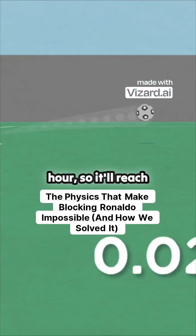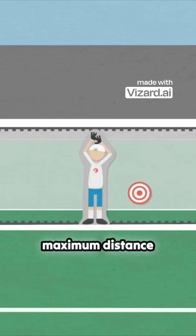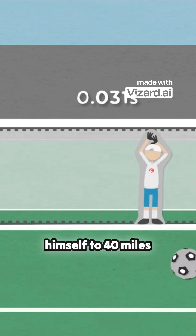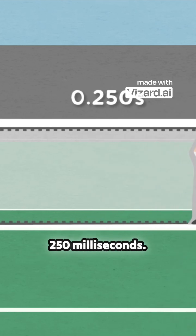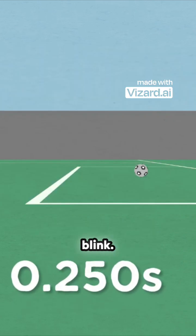Ronaldo kicks the ball at 80 miles per hour, so it'll reach the goal line in just a quarter of a second. Now if our goalie's centered, the maximum distance he has to travel is 12 feet. That means he'll need to yeet himself to 40 miles per hour, then slam back on the brakes to zero, all within 250 milliseconds. That's literally half the time it takes to blink.